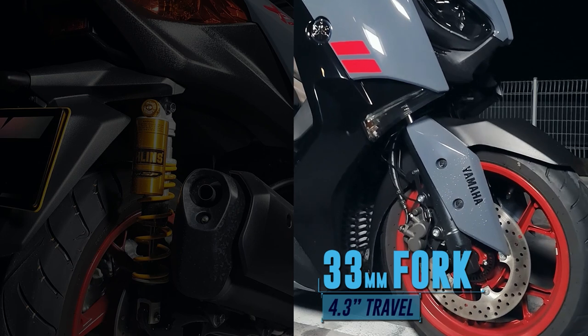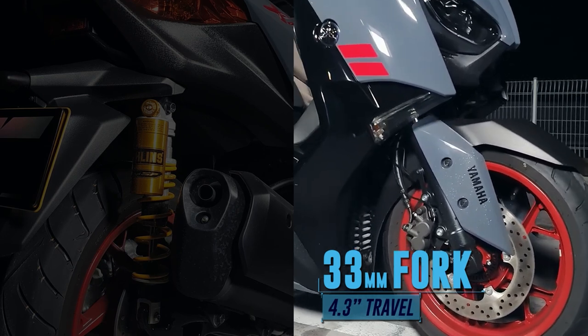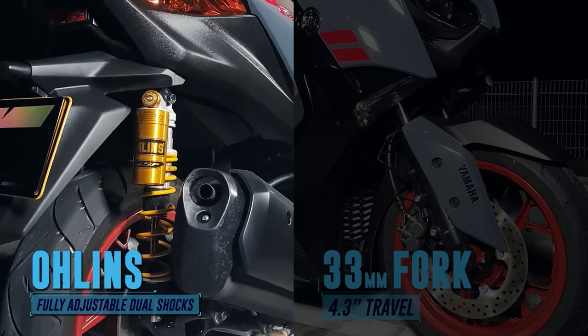Brakes on the Yamaha XMAX 300SP are supported by a 2-channel ABS. Keeping the bumps out of your ride are a non-adjustable telescopic front fork and a pair of fully adjustable Ohlins rear shocks.